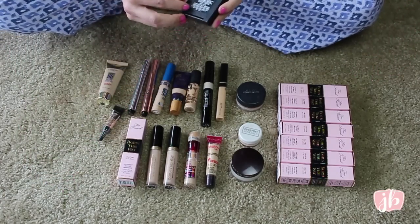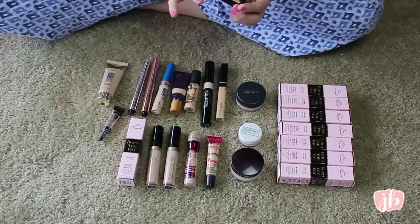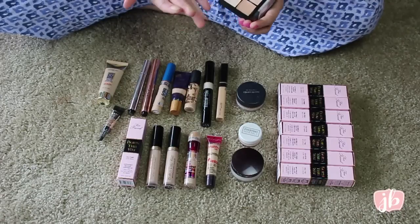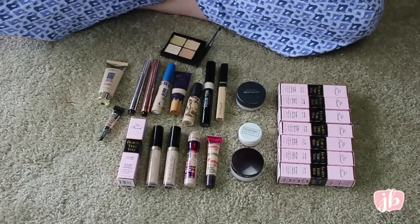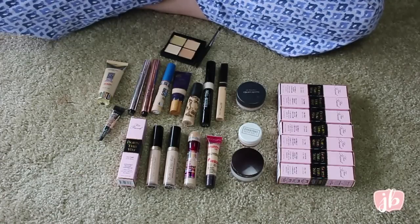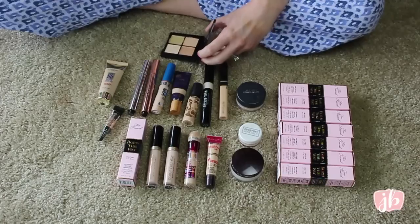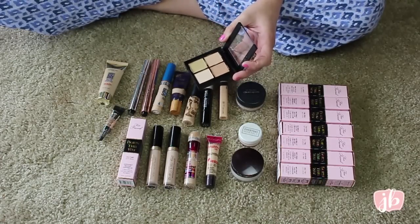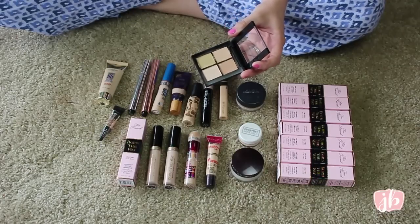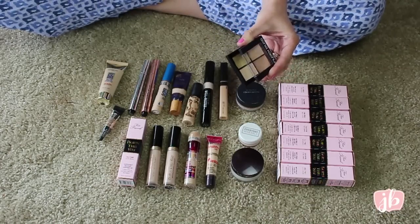This is the Sonia Kashuk Hidden Agenda Concealer Palette. I've decided I don't love concealers in pot form. I was not as impressed with this as I thought I would be — a lot of people on YouTube loved this stuff a couple years ago, but it was just okay for me. It's a little too dry for my under eye, so I'm going to pass this on.